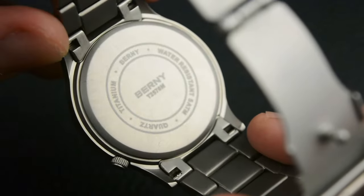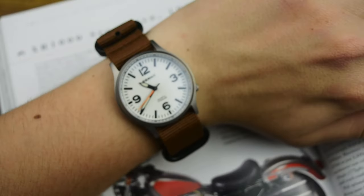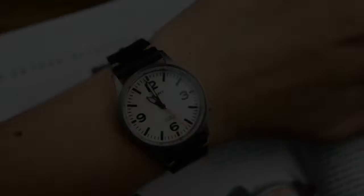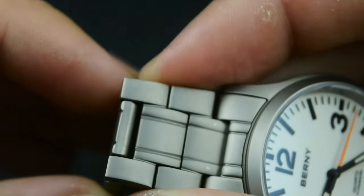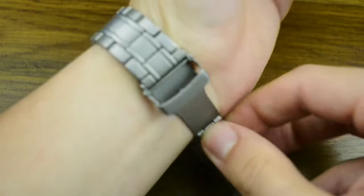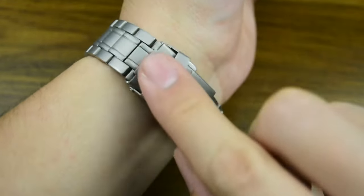The case measures 37mm diameter, 9mm thickness, and 20mm lug width. With such lug measurement, if you don't feel comfortable wearing the bracelet, you can easily swap it with a NATO strap, or maybe for more casual occasions with a leather strap. The bracelet is a solid links titanium bracelet with solid end links, just simple push pins for adjustment, and a double secure press clasp featuring three micro adjustments in case your wrist size expands in hot weather.